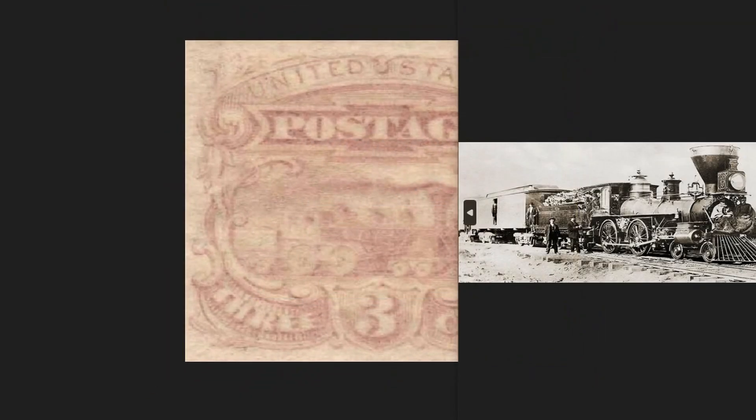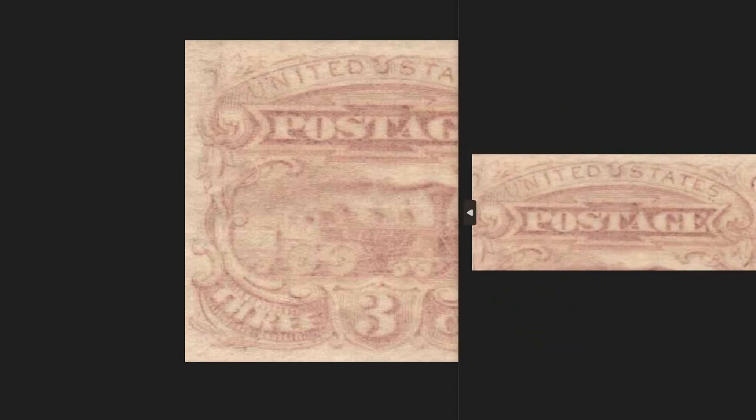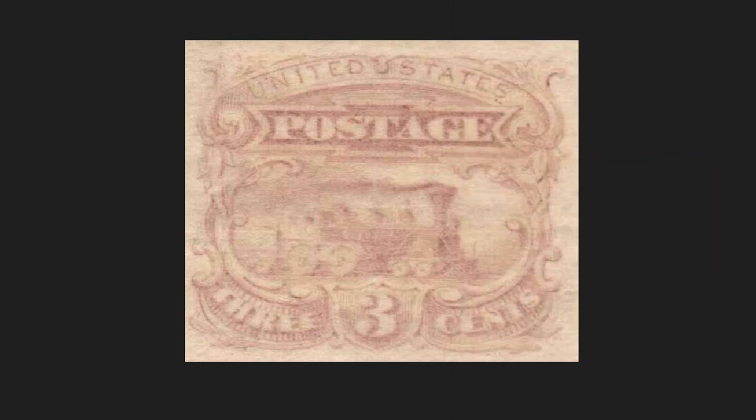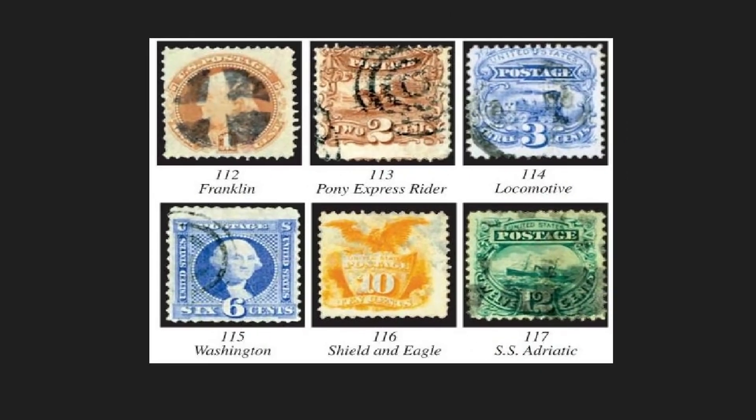The 1869 3-cent stamp depicts a steam train, a symbol of the industrial revolution, used for long journeys and the exchange of goods. The inscription reads 'Post of the United States of America,' with the number three indicating the nominal value of three cents. This stamp is part of the first series depicting different images compared to the classic faces of American figures and leaders. Orange in color, it was issued in tens of thousands of pieces and today has a value of $1,500 in the philatelic market.